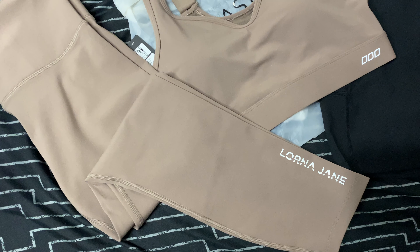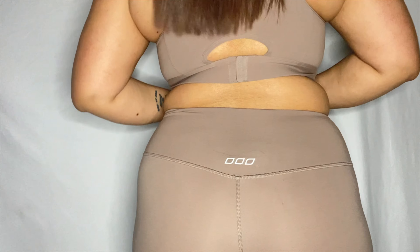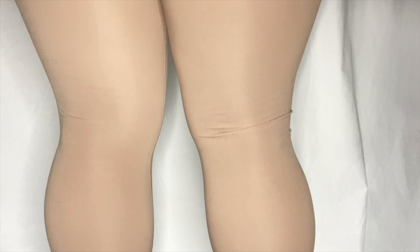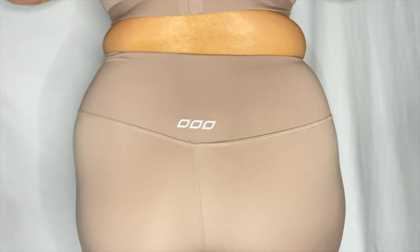Last but not least, this is the Lotus Ankle Leggings in the sand color — all my leggings are in large as well as my sports bras. I absolutely love these — probably one of my favorite Lorna Jane leggings. I love the way the logo is positioned at the bottom, and there's a little Lorna Jane brand logo in the back too. They go really well with plain or white t-shirts, and I was surprised that the blue phone pocket leggings would match with these too. Hands down my favorite Lorna Jane item.